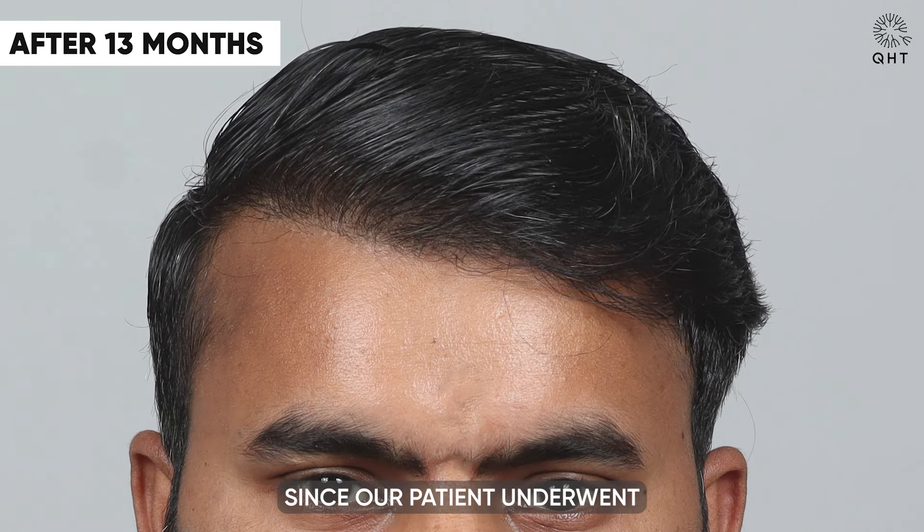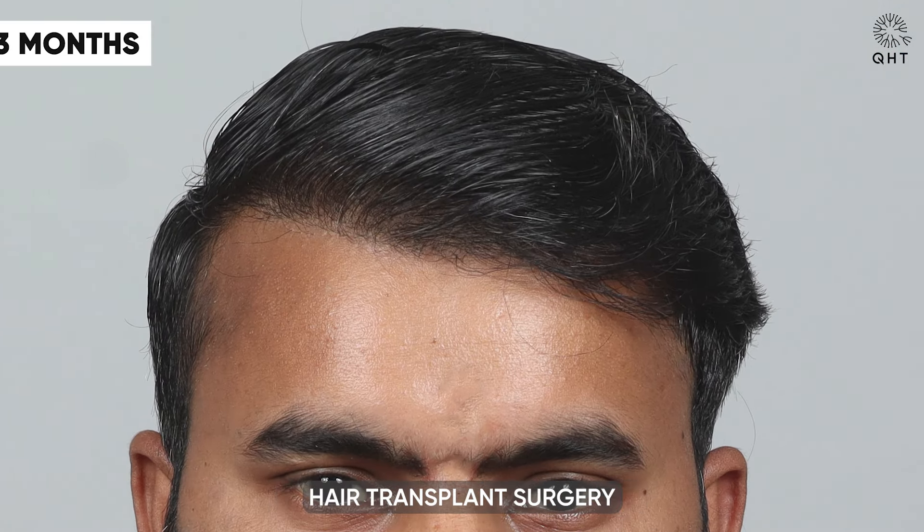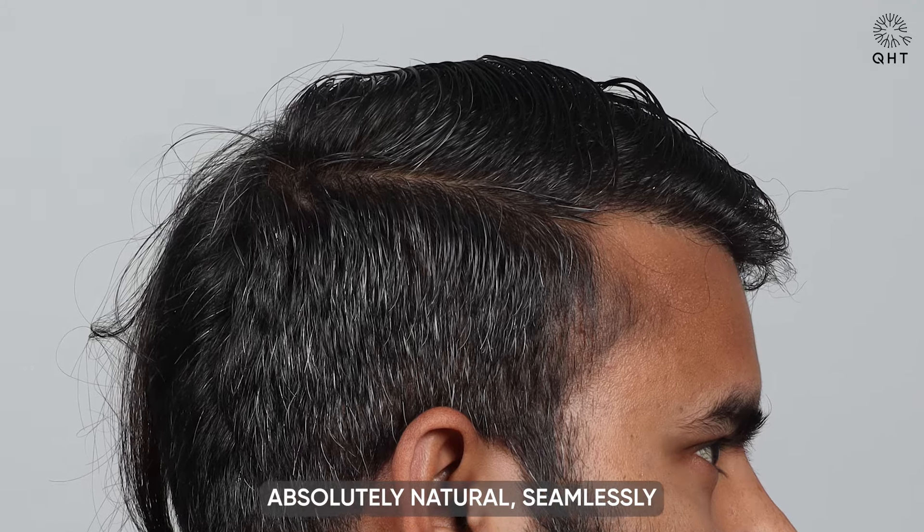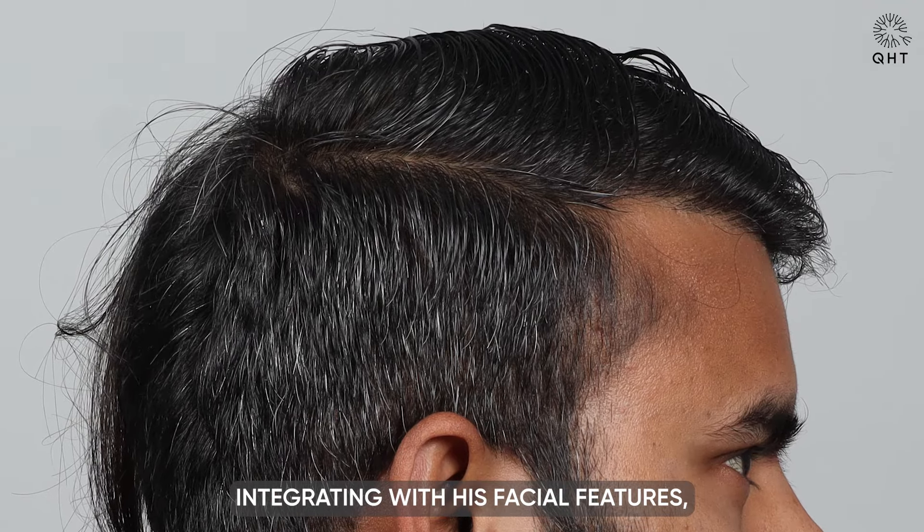13 months have elapsed since our patient underwent hair transplant surgery using the QHT technique, and the results speak volumes about the expertise and dedication of our team. His hairline now appears absolutely natural, seamlessly integrating with his facial features, while the overall density and strength of his hair growth have surpassed expectations. This significant transformation has culminated in achieving the desired outcome, marking a successful journey towards restoring not only his hair but also his confidence. The excellence of the QHT technique, combined with the skillful execution by our team, has truly made a lasting impact.